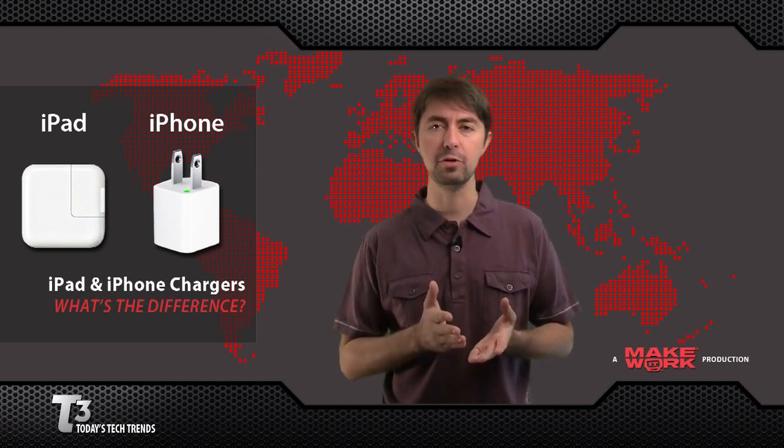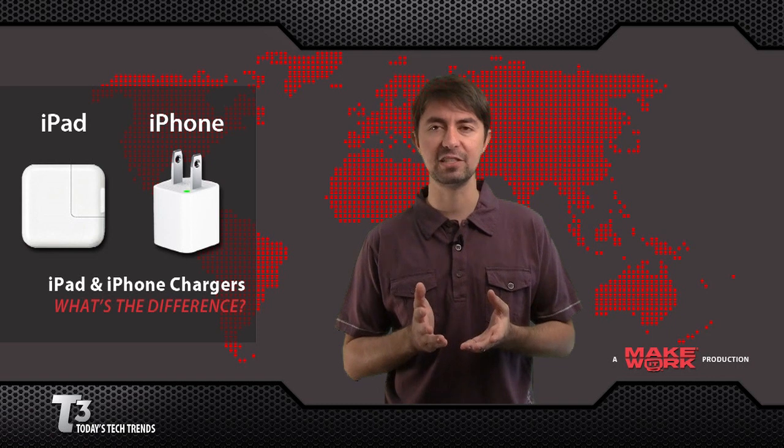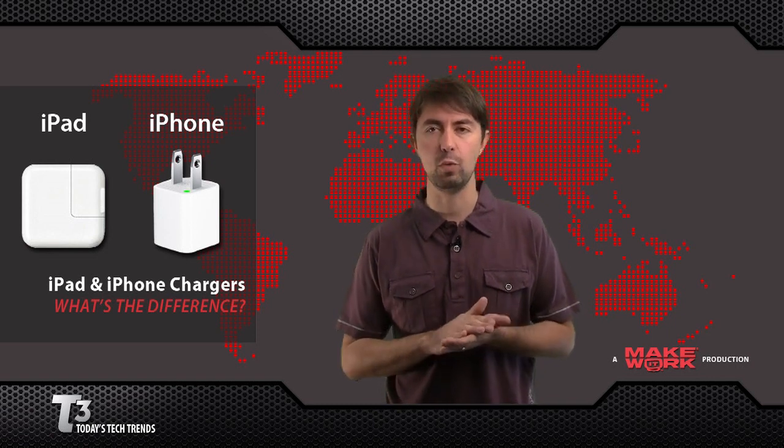It does charge a little bit slower — very similar to when you plug it into a computer. It will charge both devices, but it does it slower than the dedicated wall charger.